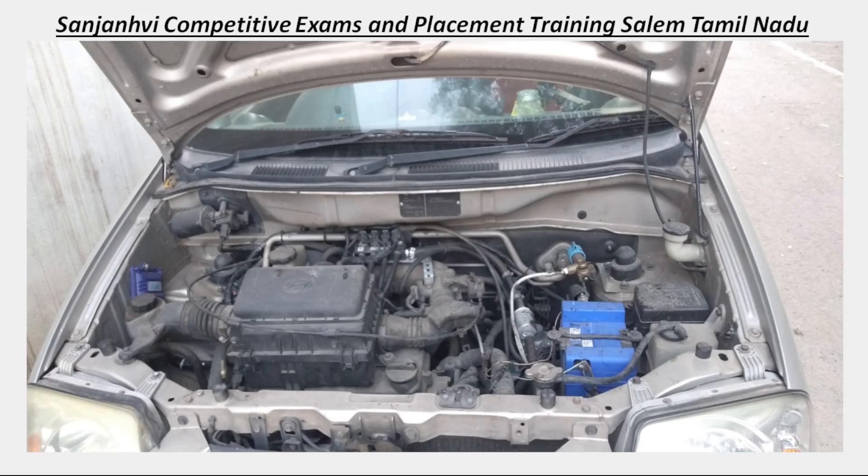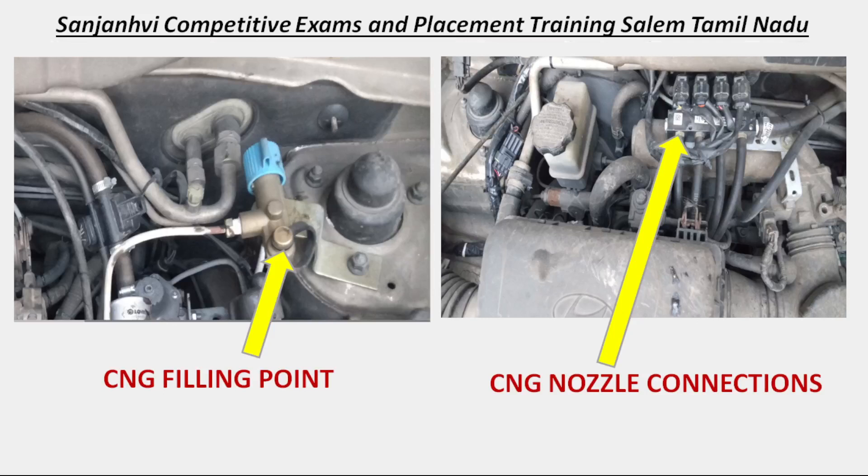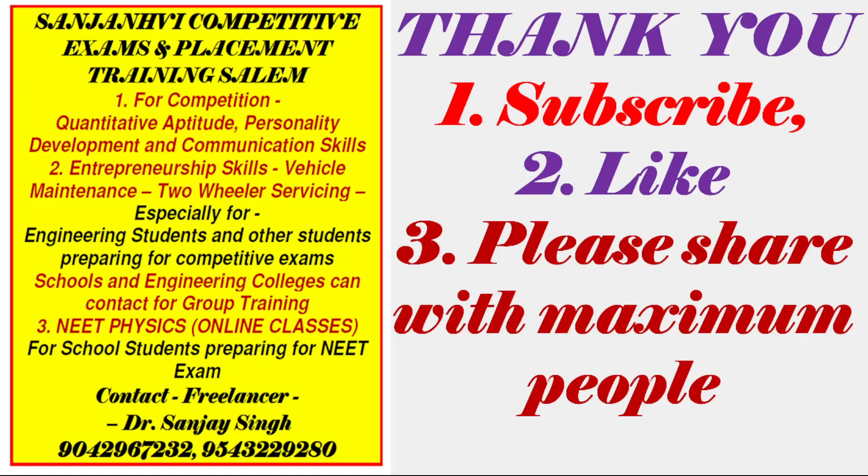I got my problem rectified by mixing CNG with CBG, though mixing two types of fuel is generally not recommended. I found it worked for me, so I am sharing this in this video so that when you face any difficulty, you may consider it — it is your choice. This is one of the value-added courses I offer to engineering students and school students related to two-wheeler and four-wheeler maintenance. Thank you very much. Please subscribe, like, and share. This is my training center in Salem, Tamil Nadu.